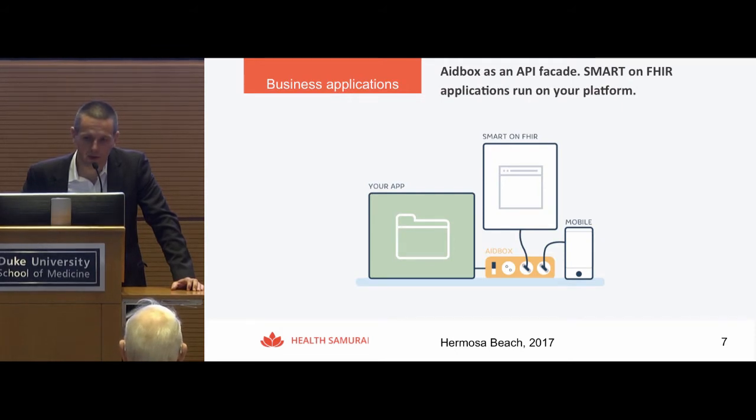The last use case, inspired by meaningful use stage 3 certification requirements, is using 8BOX as an API facade for legacy healthcare applications. It is possible to connect legacy applications with 8BOX and virtualize legacy data through 8BOX into a FHIR API, and run modern applications like SMART on FHIR and other FHIR API applications on top of 8BOX and essentially on top of legacy systems.